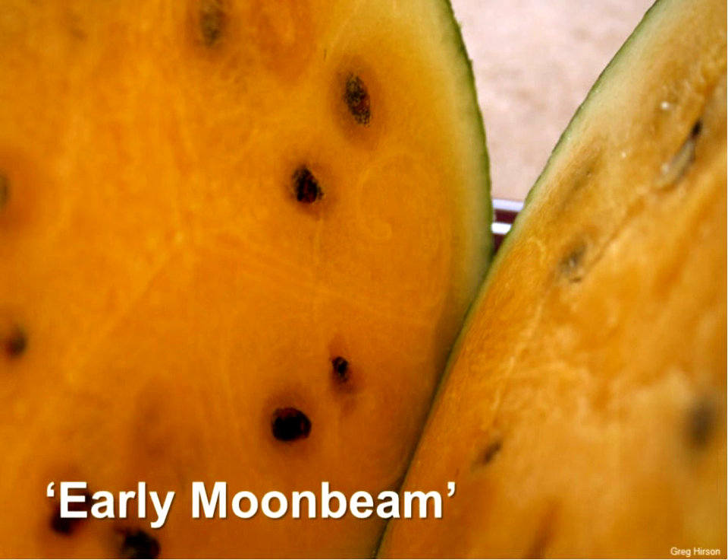I encourage you to explore. I would try a yellow watermelon and have some fun. Yellow watermelons are even easier to grow than red ones. A yellow flesh watermelon like Early Moonbeam will give you success and something special out of your garden.